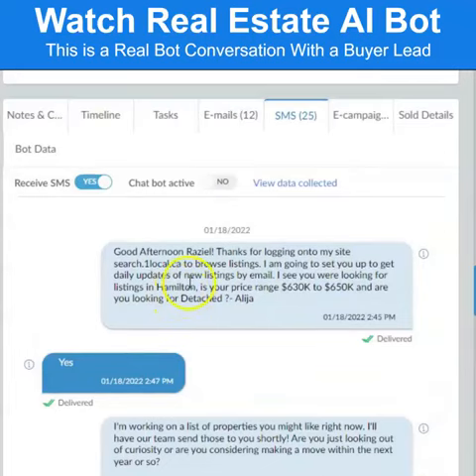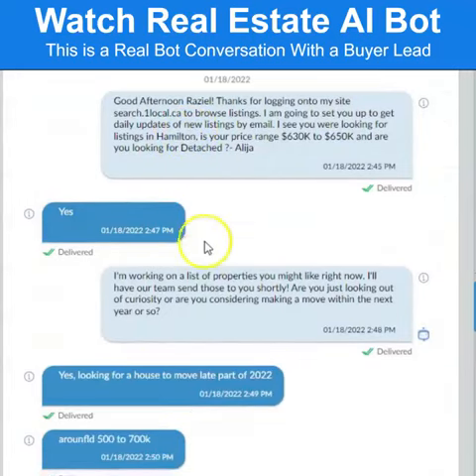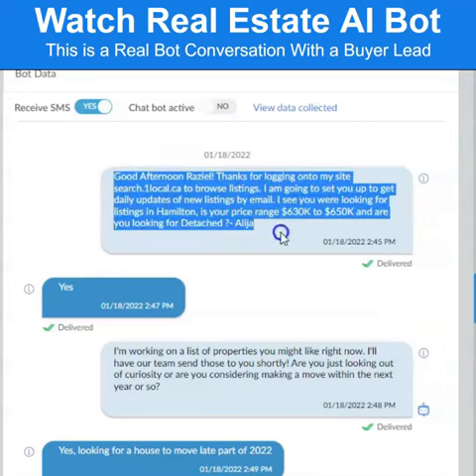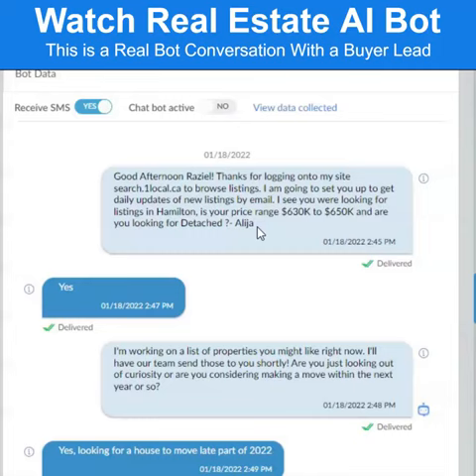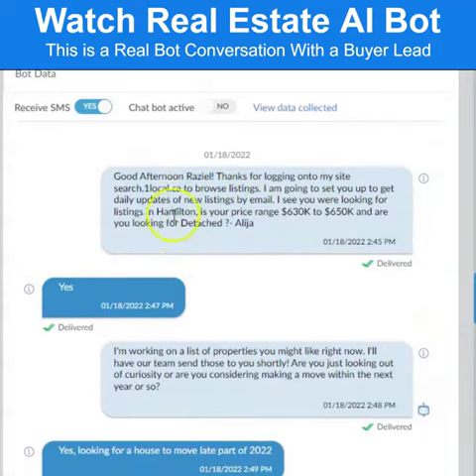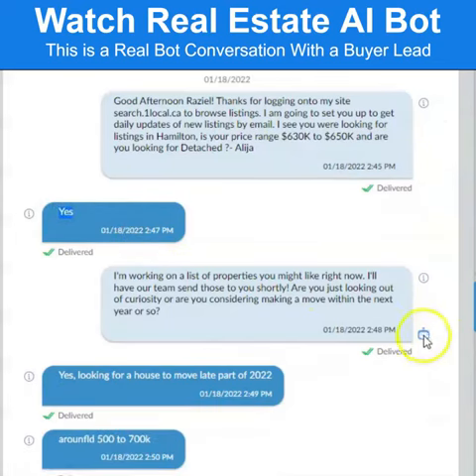Here's the actual conversation from the bot. The first message shown here is put together by the system itself, by our Agent Locator platform. You can customize this first message — it's basically the first message that goes to your lead after they sign up or register on your website. This is where the lead was responding.